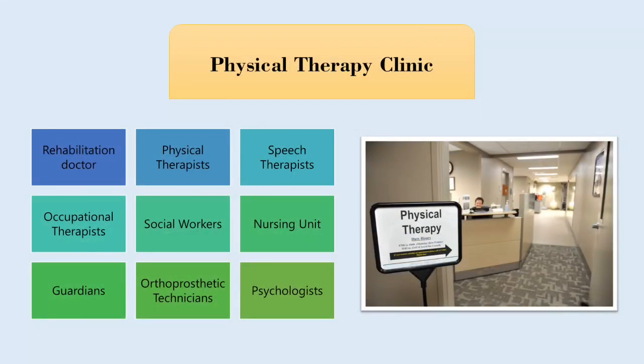Now we are going to talk about the professionals that we can find in a physical therapy clinic. We have the rehabilitation doctor, physical therapist, speech therapist, occupational therapist, social workers, the nursing unit, guardians, ortho-prosthetic technicians and psychologists.